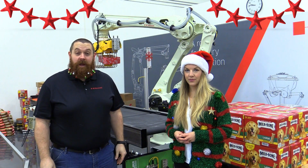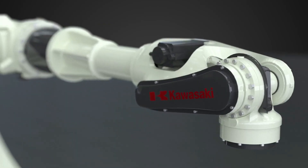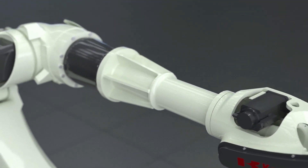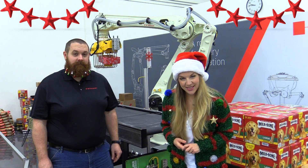When your assembly line needs more effects, look no further than the VX200X. With a small footprint and extended reach, automating will be a walk on the beach.